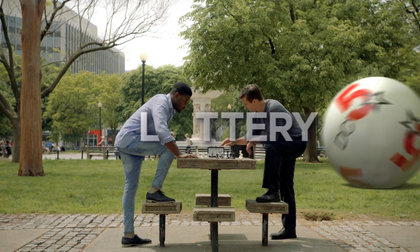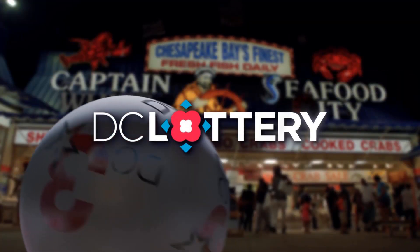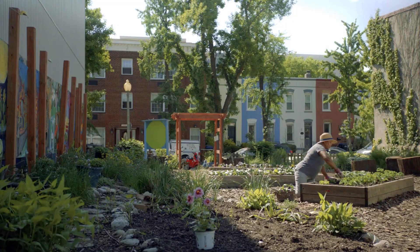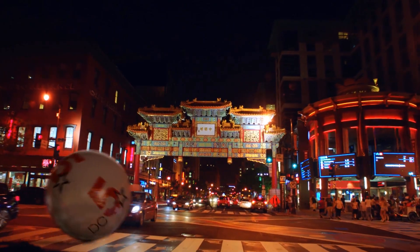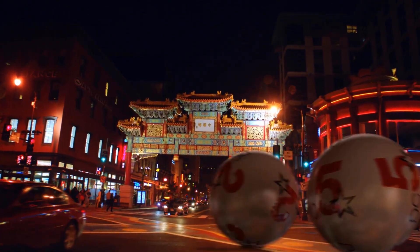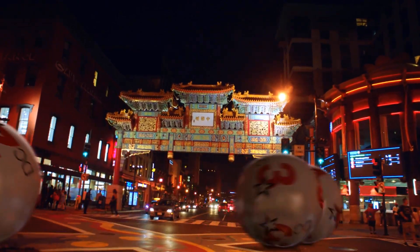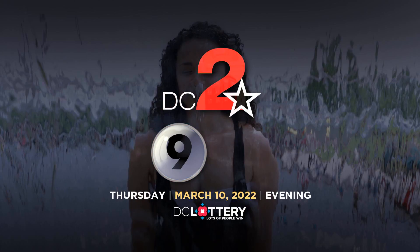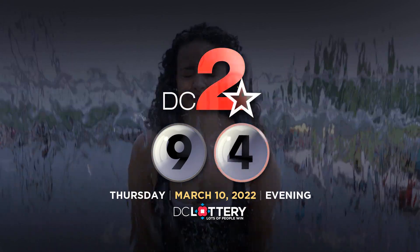Here are the winning numbers for the DC Lottery drawings for Thursday, March 10th, 2022. Let's play the DC 2 game: 9, 4.